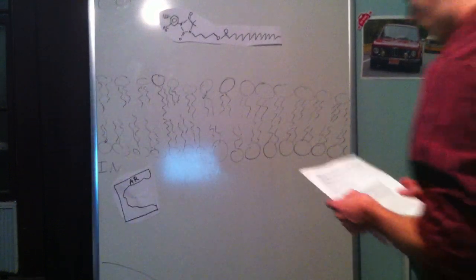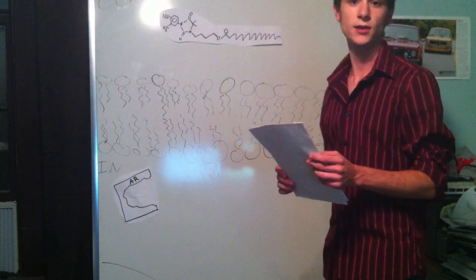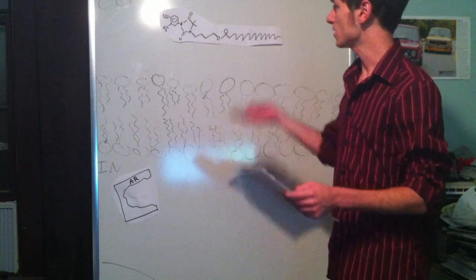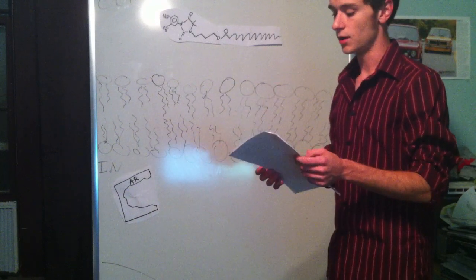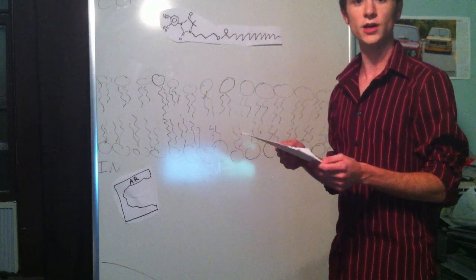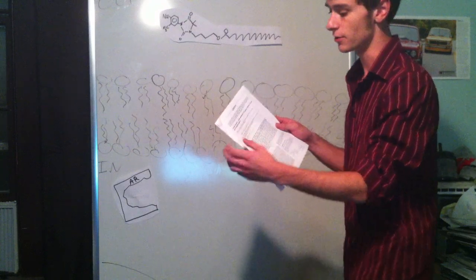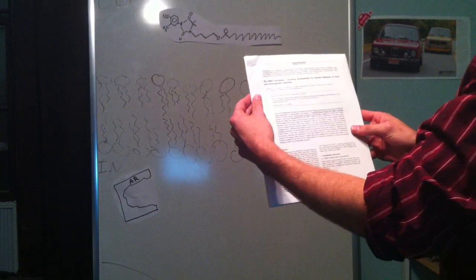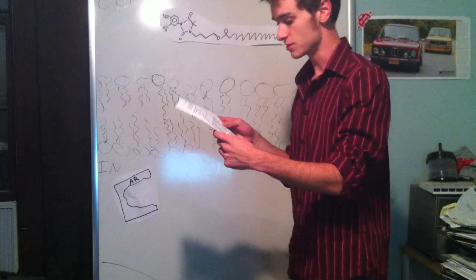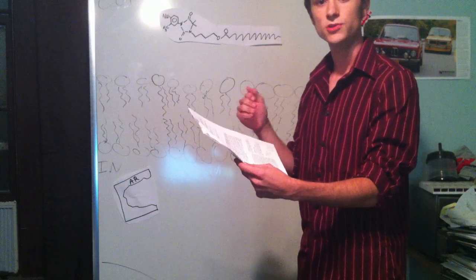Hey guys. In this video, I'm going to give a basic rundown of the mode of action for RU58841 myristate, the prodrug. I noticed there's a lot of debate and questions about what's really going on here. And at first glance, there are a lot of ways in which this research paper — RU58841 myristate prodrug development for topical treatment of acne and androgenetic alopecia — can be very misunderstood because it is a complex research paper.